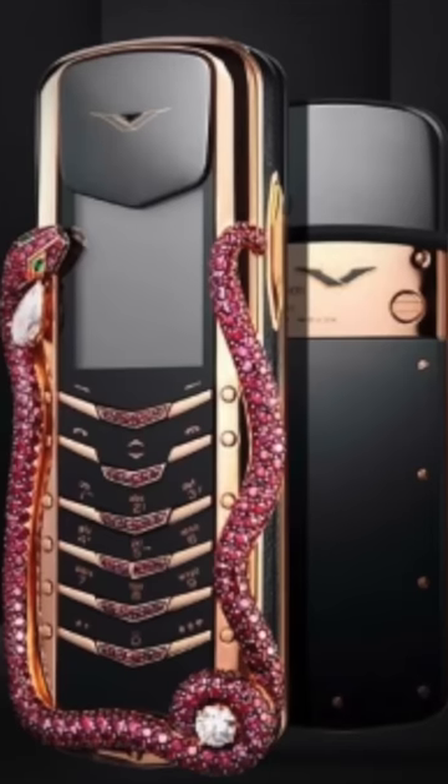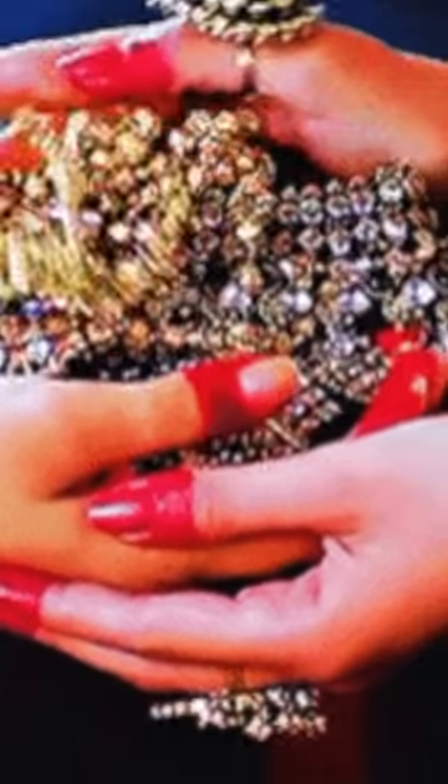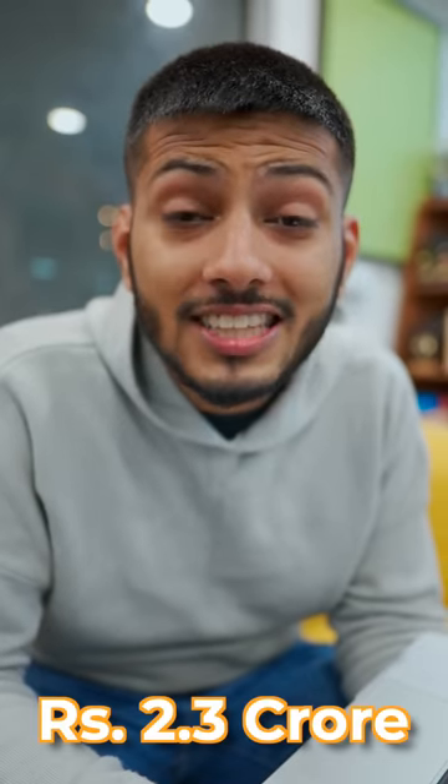The most popular smartphone in the world — the Vertu Signature Cobra. I don't know how to say its name, but it has a lot of money put into it: gold, diamond, and the price of this phone is 2.3 crores.